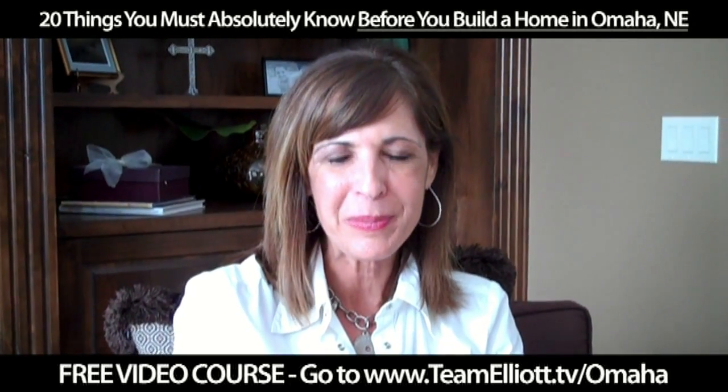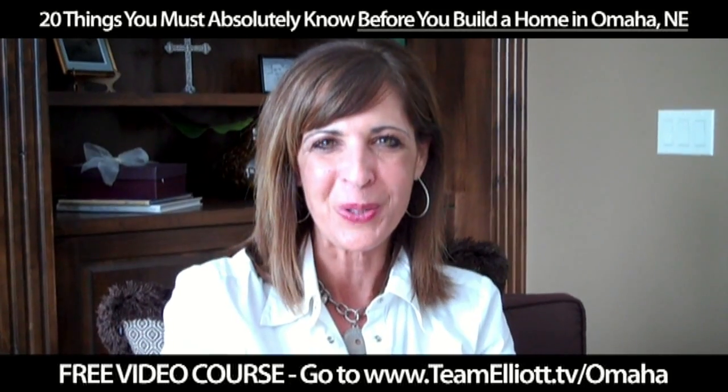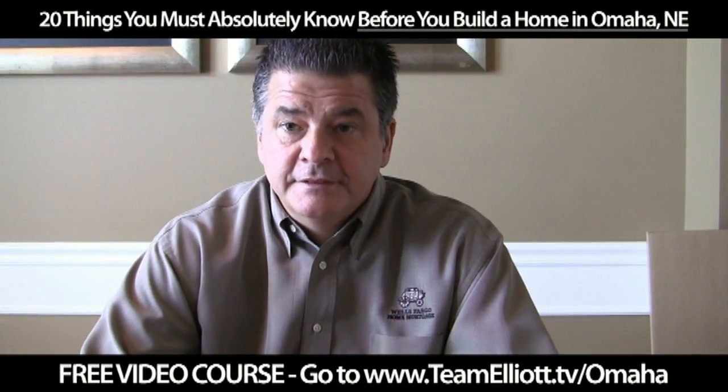Hi, I'm Teresa Elliott with Team Elliott in Prudential Real Estate, and this is a free clip from my How to Build a Home series. Do I need a construction loan, and how does that work?